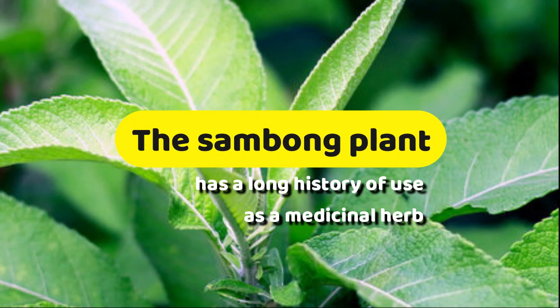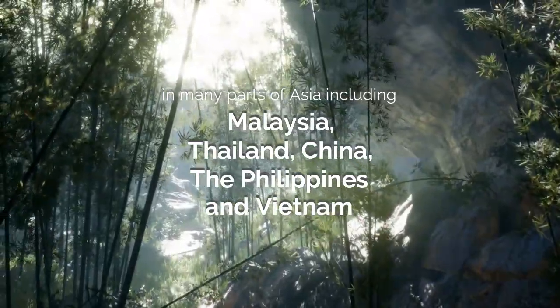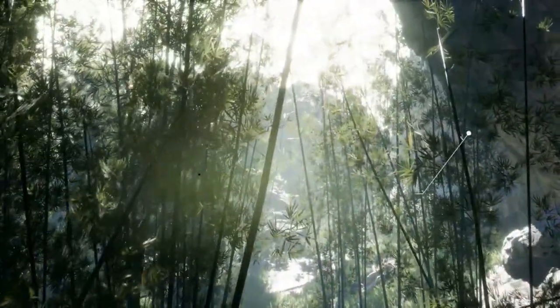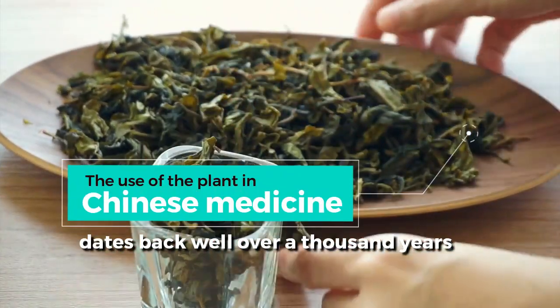The Sambong plant has a long history of use as a medicinal herb in many parts of Asia, including Malaysia, Thailand, China, the Philippines, and Vietnam. The use of the plant in Chinese medicine dates back well over a thousand years.